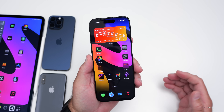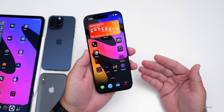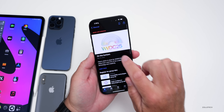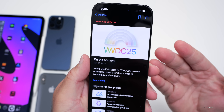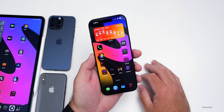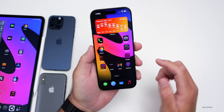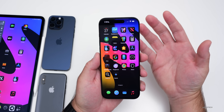The big thing this year is supposed to be a new design. Internally it's called Solarium, and Mark Gurman has said it's going to be the biggest change since iOS 7. It's roughly based on Vision OS, which means we'll have a lot of translucency or a glass look to it. You can see some of this in the developer app with the WWDC 2025 logo — there's additional depth, a glass look, and an overall different feel. They're bringing back some depth, which I would definitely welcome, as I was never a huge fan of the flat design introduced with iOS 7.